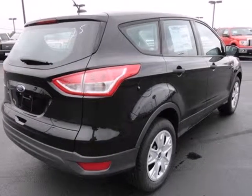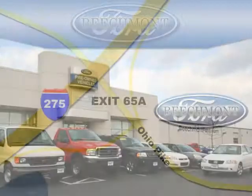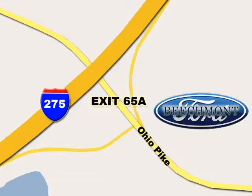See it for yourself today. Beachmont Ford, we're a friend in the community. Stop in today — we're easy to find off I-275 and exit 65A, Beachmont Avenue.